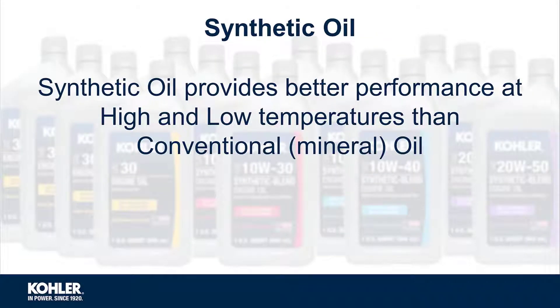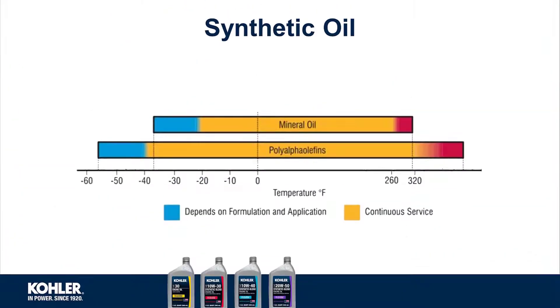Synthetic oil provides better performance than conventional mineral oils at extreme temperatures. This is because of increased oxidation resistance, lower volatility, and a higher viscosity index.